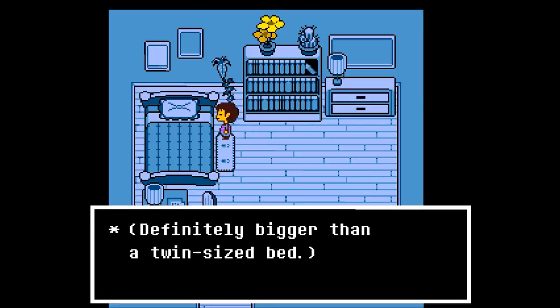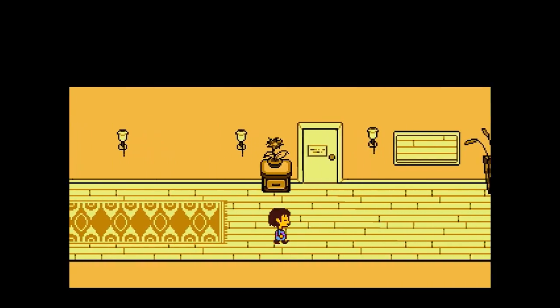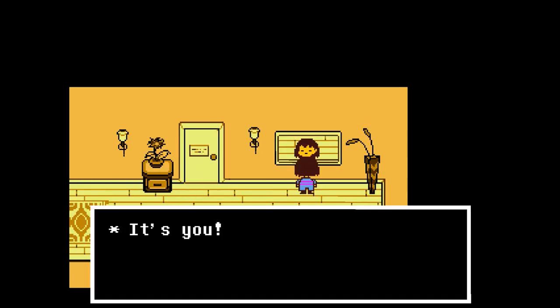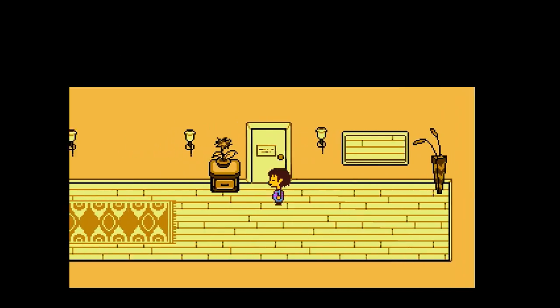The bed is definitely bigger than twin-sized — Toriel's pretty big, she needs a large bed. The mirror works — it's you. And hey, there's a water sausage — one of those water sausages we just talked about.